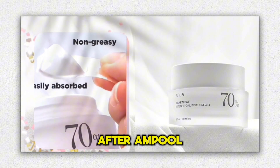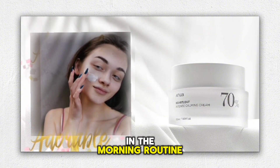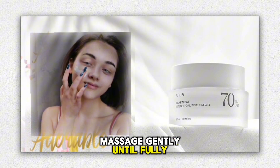How to use: Use after ampoule or serum as both a morning and evening skincare regimen. Follow up with sunscreen in the morning routine. Simply put an appropriate amount of product on the skin and massage gently until fully absorbed.